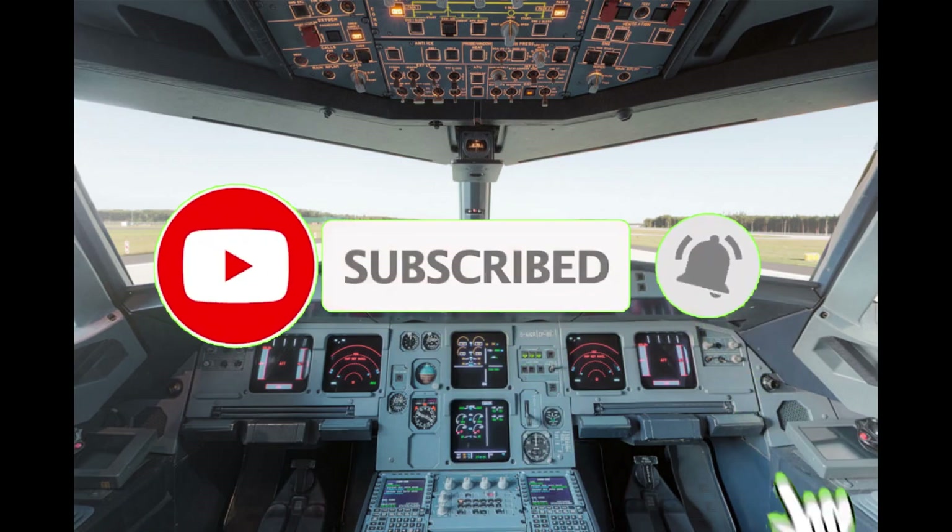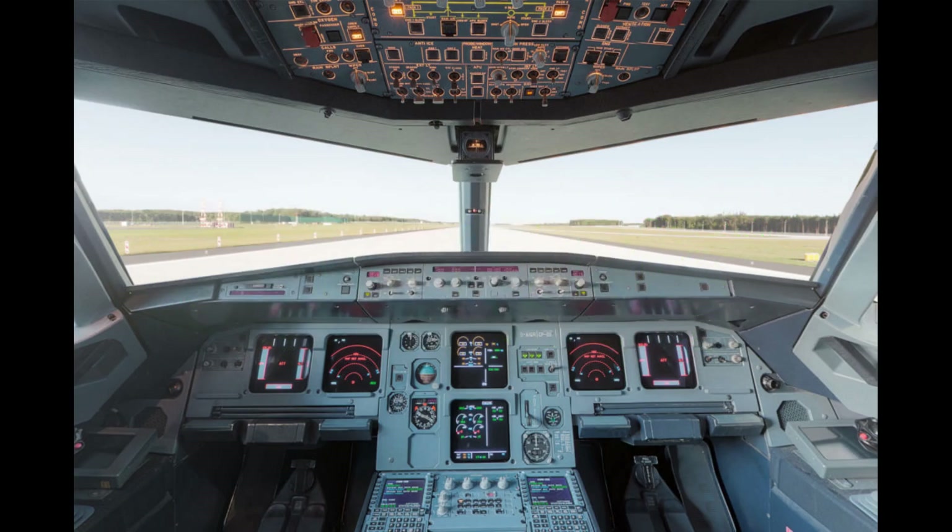The aircraft is equipped with the latest in avionics technology, including digital flight displays, fly-by-wire controls, and a state-of-the-art flight management system. These features make the aircraft easier and safer to fly, while also reducing pilot workload.